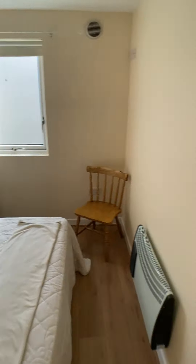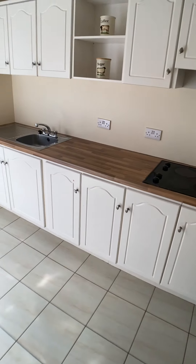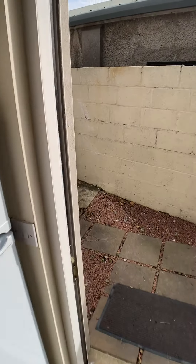This house is genuinely in walk-in condition. Floors, painted walls, lighting equipment — everything is in excellent condition.